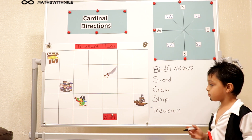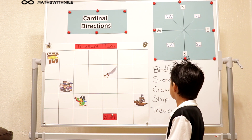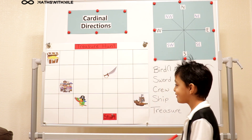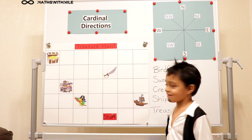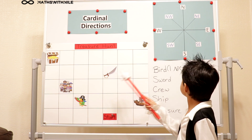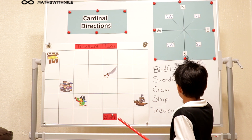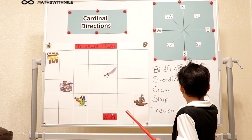Now let's start again with going to the sword from the bird. I want you to think of moving only in two directions. Challenge accepted. Two East and two North. Two East and two North — excellent. Is there another way you could have gotten there? Two North and two East — very good. So can you write one of those options down? Two North and two East.